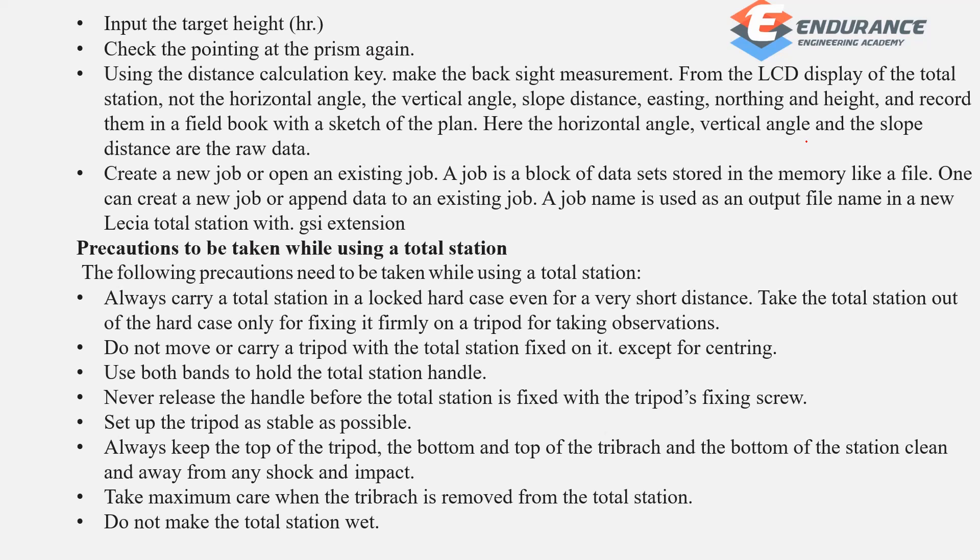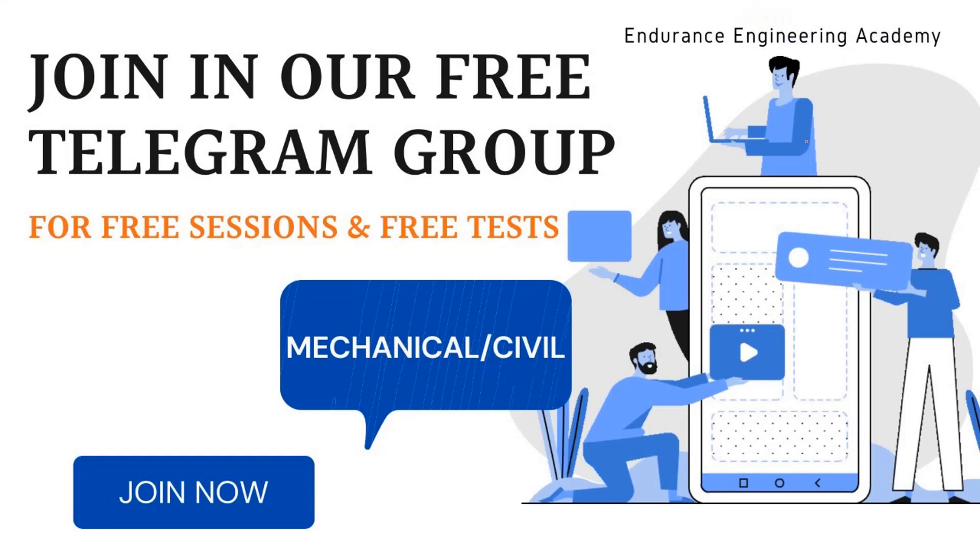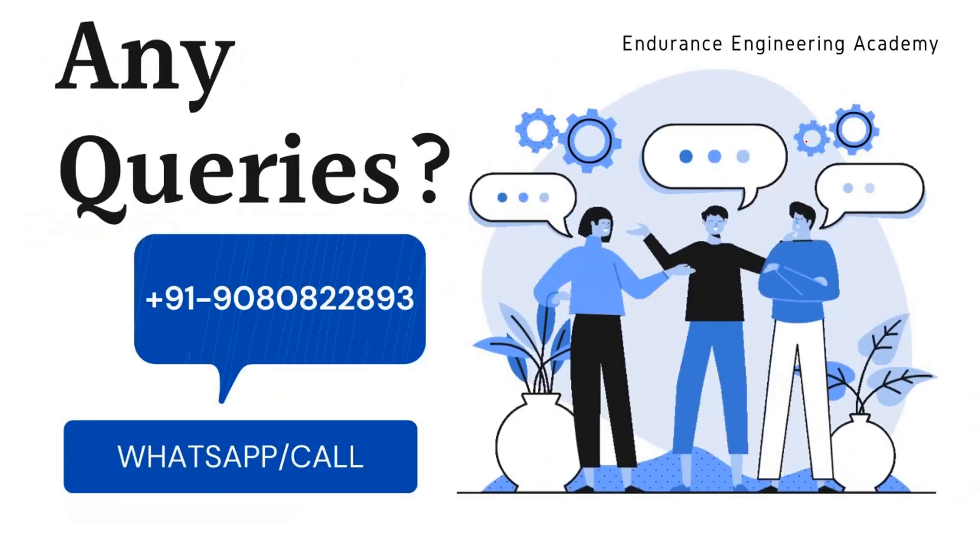This is the first part of the total station video. Upcoming videos will be shared. Join the Telegram or WhatsApp group using the description link. You can also contact us. Thank you.